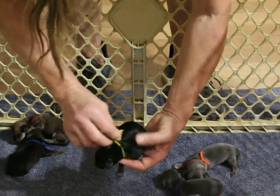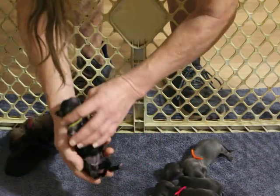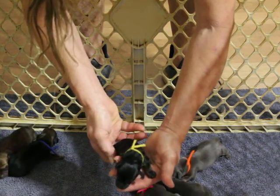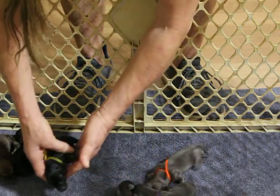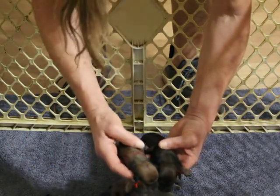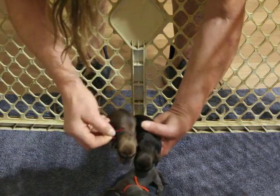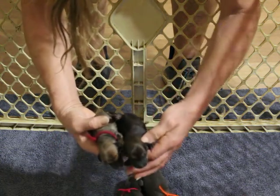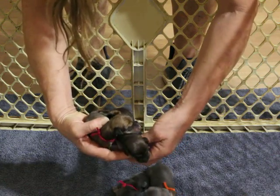This is our little black and cream — or black and tan — girl. Nice little girl. Then we have our two shaded creams: we have a wine collar girl and a blue collared boy.